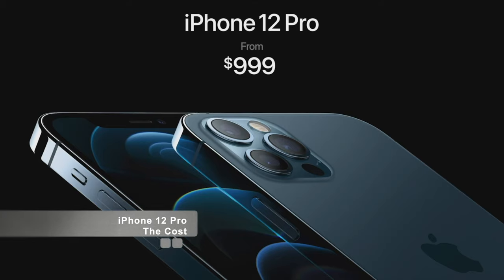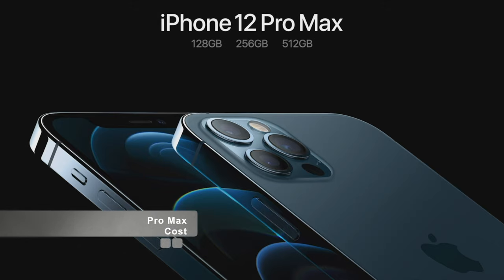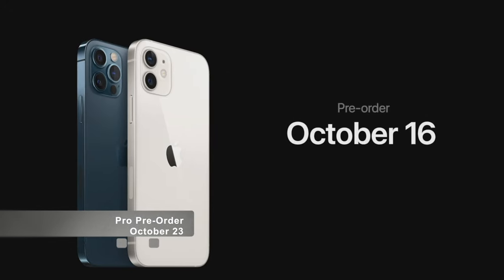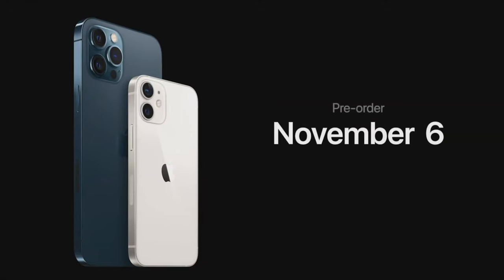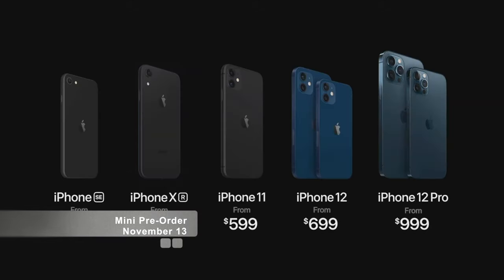We're doubling the starting capacity to 128 gigabytes. And iPhone 12 Pro Max, with our best cameras ever, starts at $1099. iPhone 12 and iPhone 12 Pro will be available for pre-order this Friday, October 16th, and available next week on October 23rd. iPhone 12 Pro Max and iPhone 12 Mini will be available for pre-order starting on Friday, November 6th, and they will begin shipping the following week on November 13th.